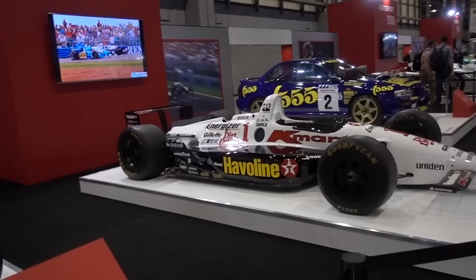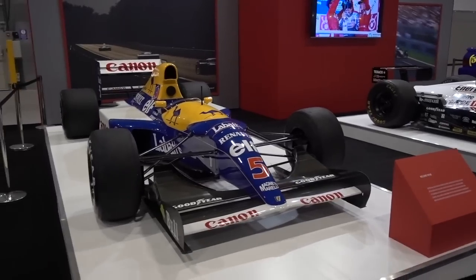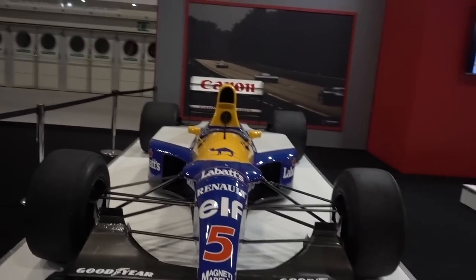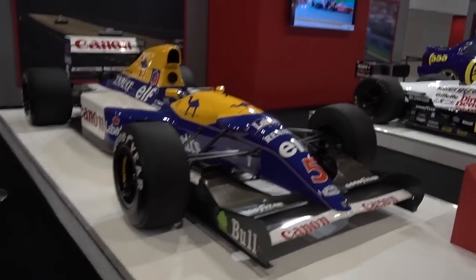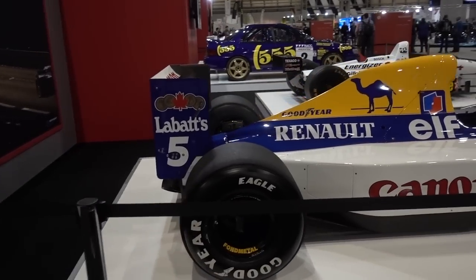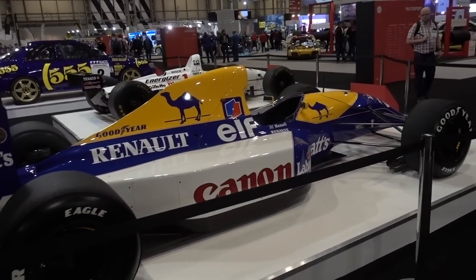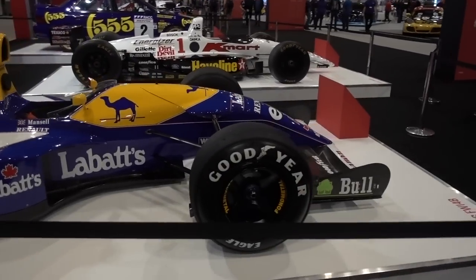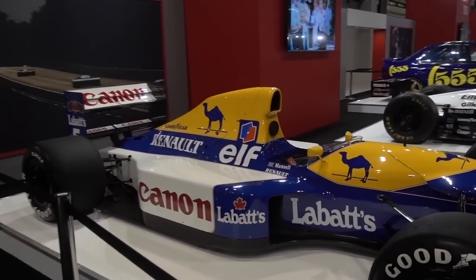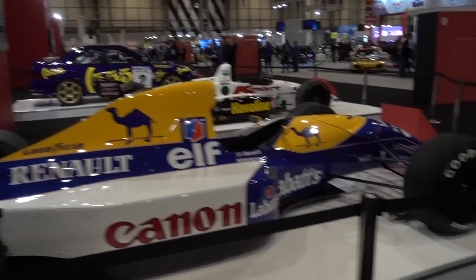Next we have an Indy car, and then this car I do know a lot about — this is the Williams FW14B, a very famous car. This is the active suspension car from Nigel Mansell's 1992 season. I think Williams used a similar car in 1993 as well. One of the most dominant cars of all time. I love the livery with the white, the blue, and the yellow of the Camel sponsor. Back in the day, cigarette sponsors were just the best.